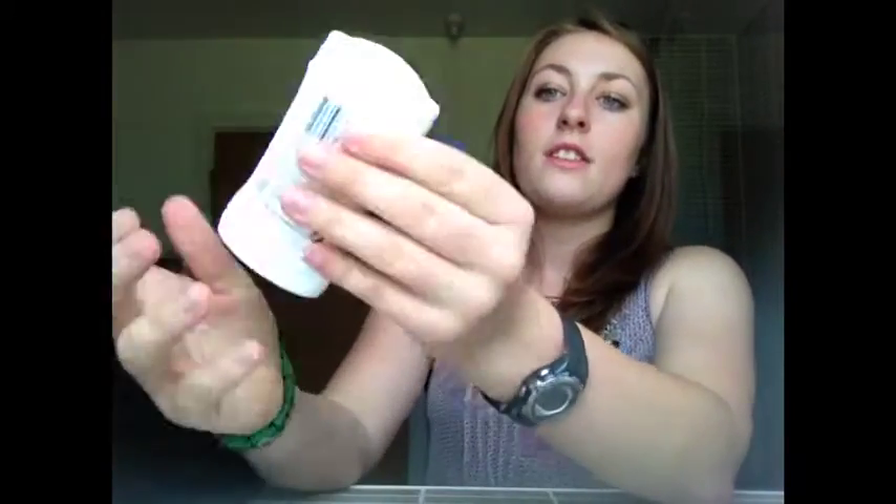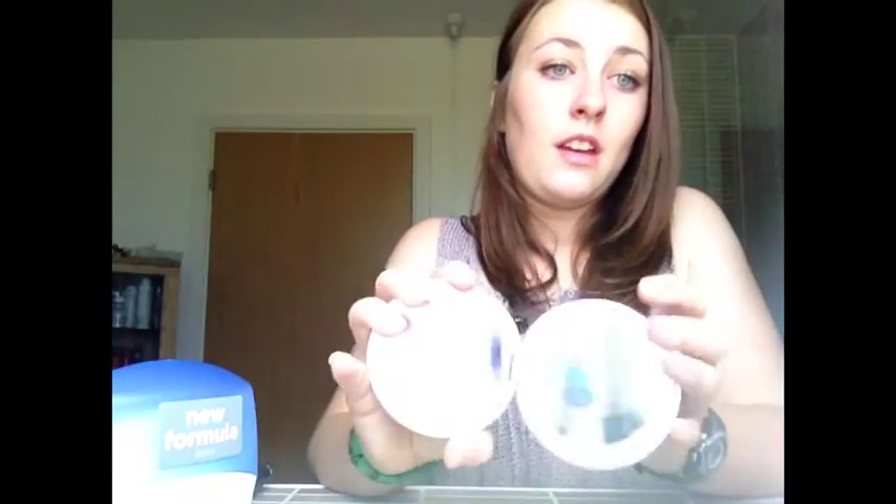I have a deodorant for after PE, and this is in stick form because I wanted to try the stick form as I've never used it before. I think this is really important because you don't want to smell at school. Then a mirror — it's not that important, but in case you want to check something like a spot coming up, you can quickly pull it out of your bag without going to the toilet.